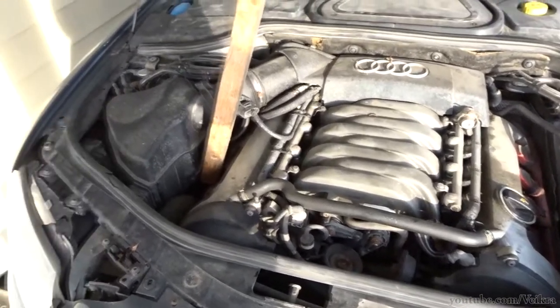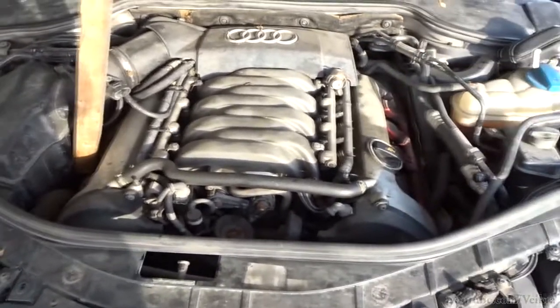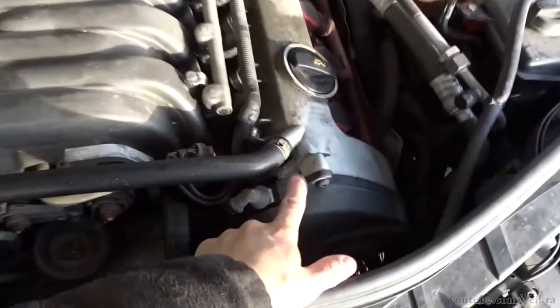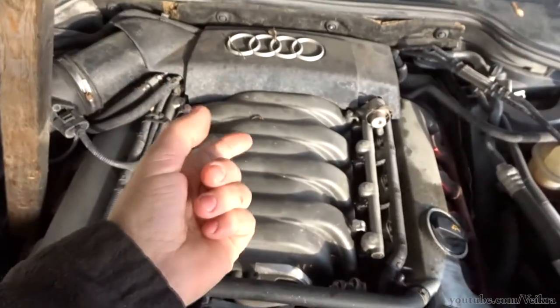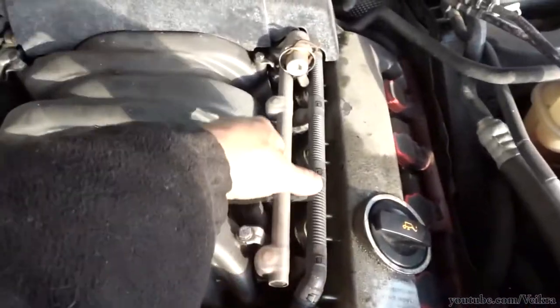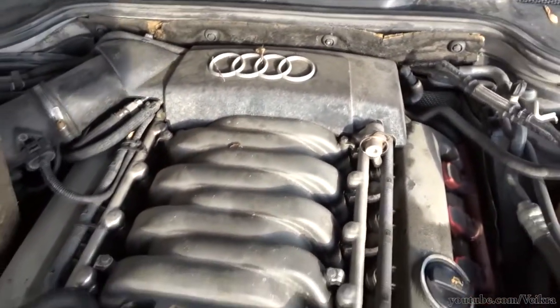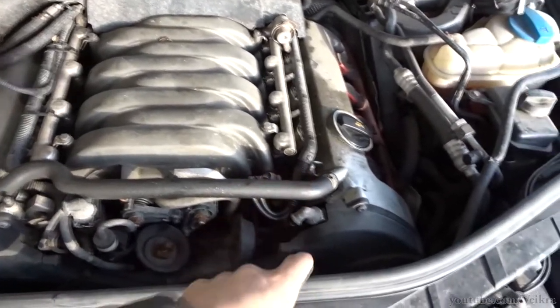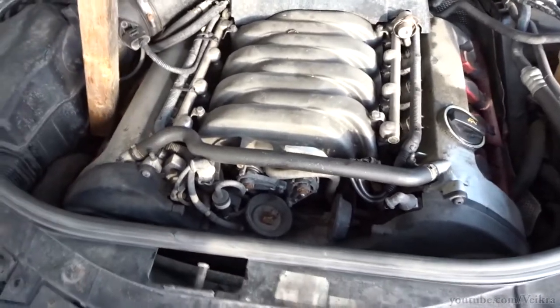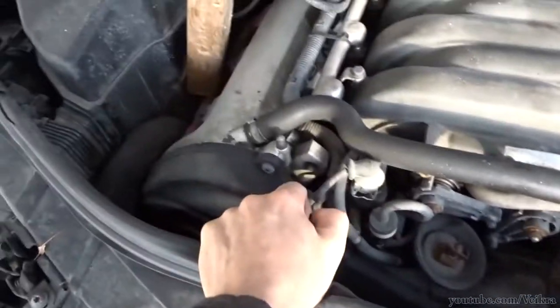G'day guys, Vicar here, and I'm back with the highest mileage A8L in the country. Because I'm not running it right now, I'm very worried about the timing belt. This is the older engine — not the direct injection, just normal multi-point injection — so it lasts forever, as long as we take care of the timing chains, water pump, and all that stuff in there.